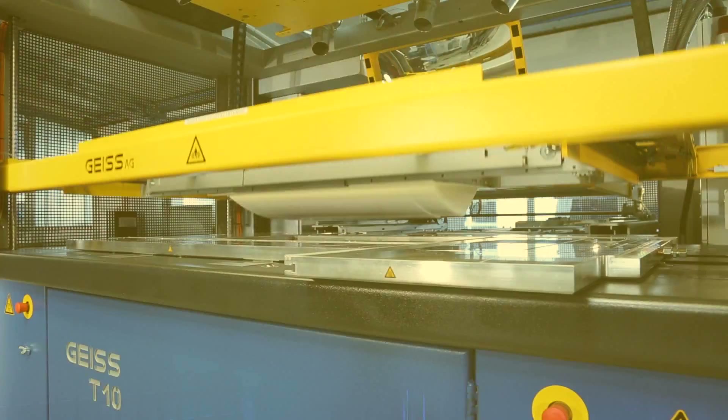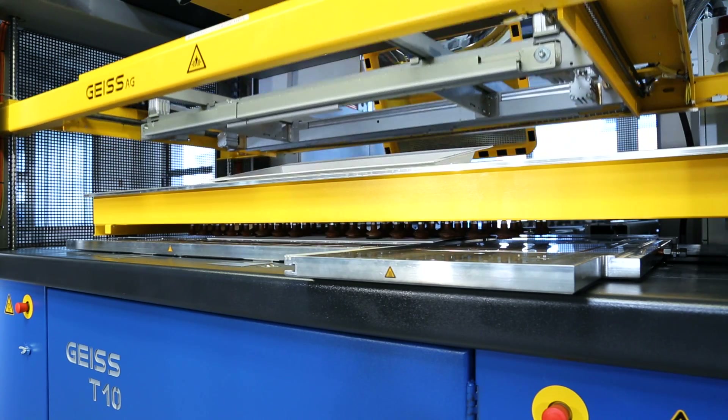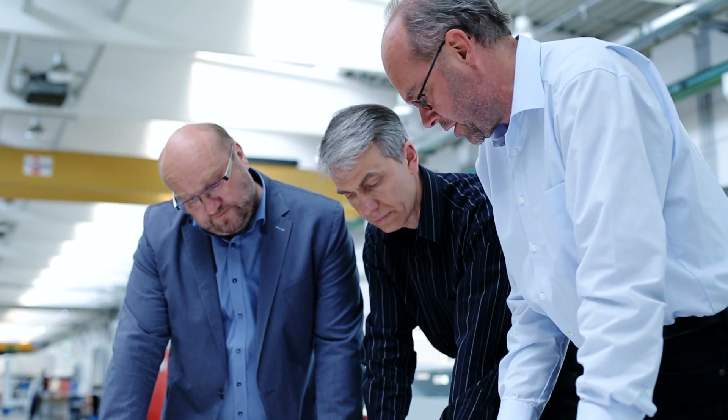We purchased the new T10 from Geiss in order to address the new requirements. However, when developing a machine such as this, not only does the availability of the parts play a role, but naturally also the various development and adaptation steps — the software, the control system, etc. Here we can fully depend on Siemens as our partner.